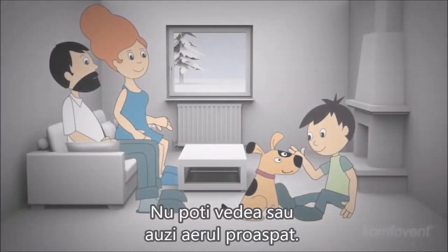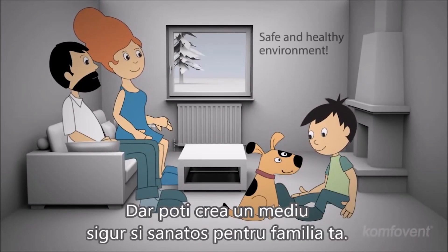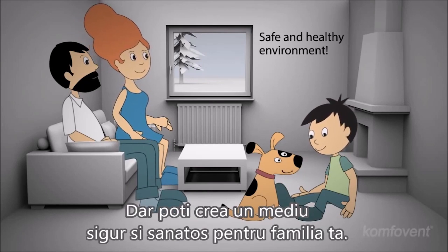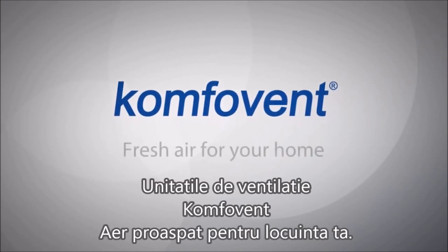You cannot see or hear fresh air — perhaps you cannot even smell it — but you can create a safe and healthy environment for your family. Comfort and air handling units: fresh air for your home.